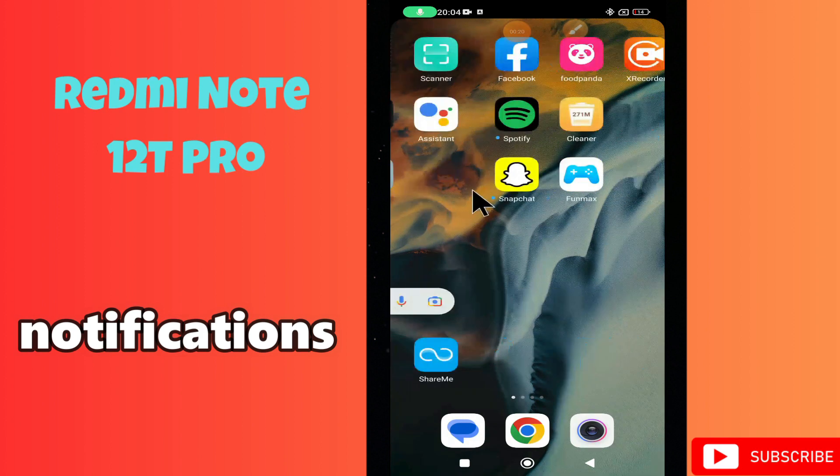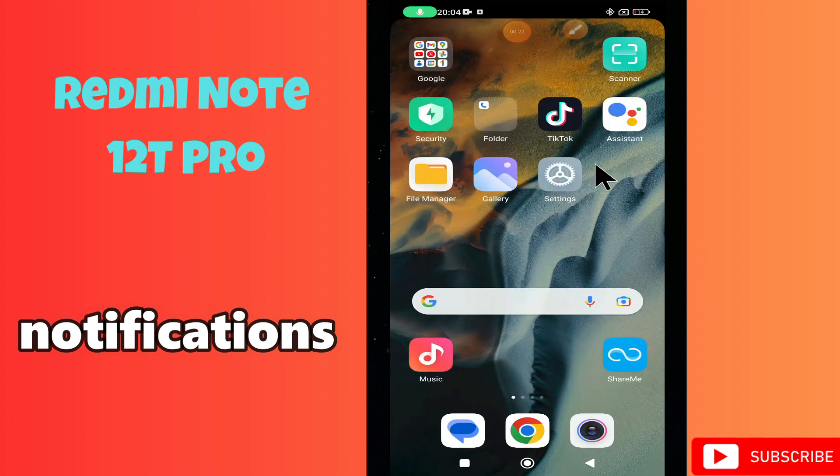Before I start, if you are new to my channel, don't forget to subscribe and press the bell icon. Watch the complete video and learn how you can do it. Let's watch the video.